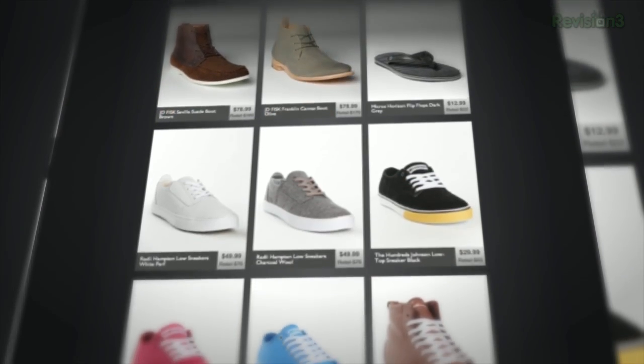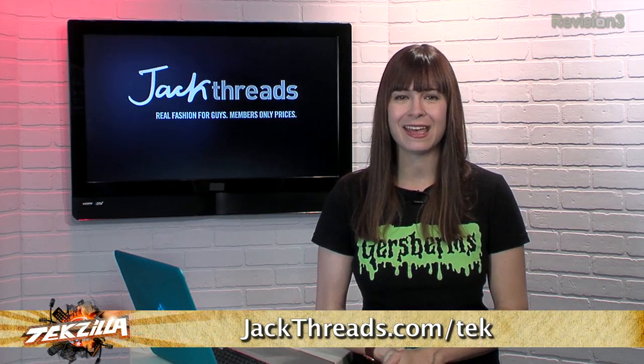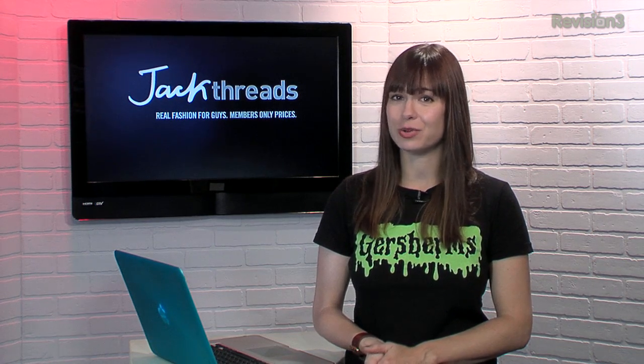And there's new stuff every day too. Now there's usually a waitlist to join, but if you head to jackthreads.com/tek, you can skip the lines and sign up today. And as a member, if you refer a friend to Jackthreads, you get a $10 shopping credit for each buyer that you bring in.